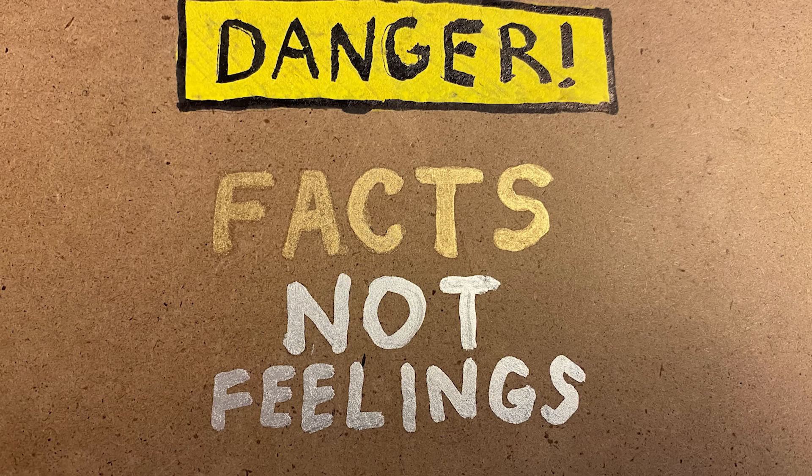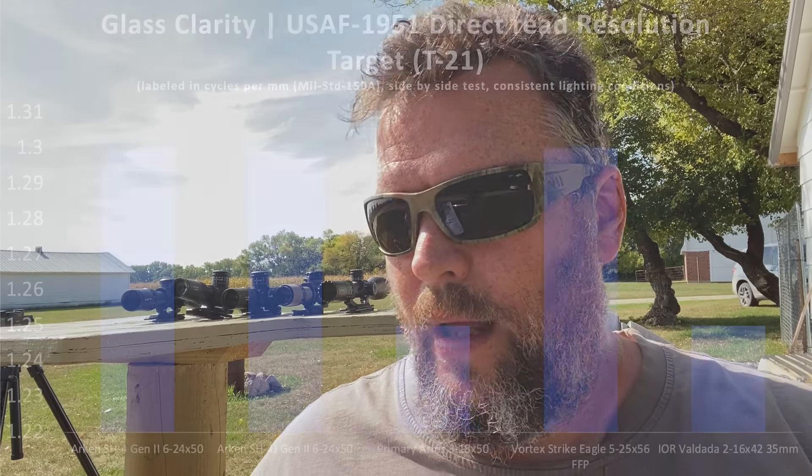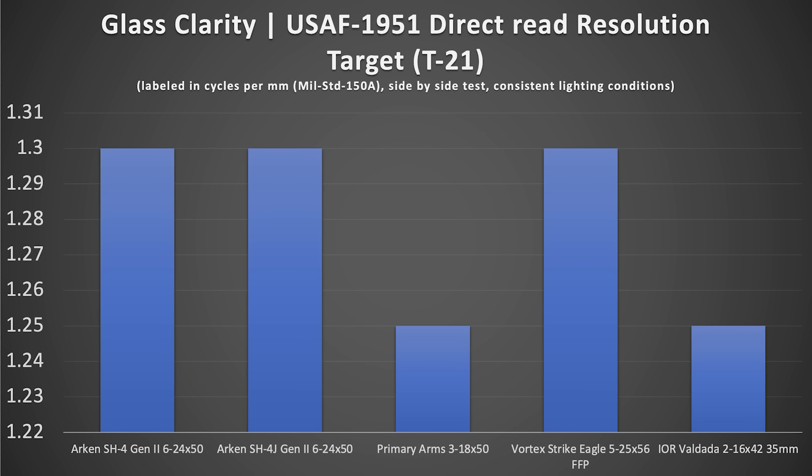I also checked max power for these optics to see if you'd see more clearly at maximum magnification. As determined in testing, I was not able to see any higher resolution on the Rosenbaum or T-21 test when I cranked the scopes to maximum power. It did not change the numbers at all — it was exactly the same at 24 power, 25 power, all the way down to 16 power. The Vortex Strike Eagle was also at 5.6 — identical to the Arken SH-4 and SH-4J. That is a quantifiable number, not an opinion.